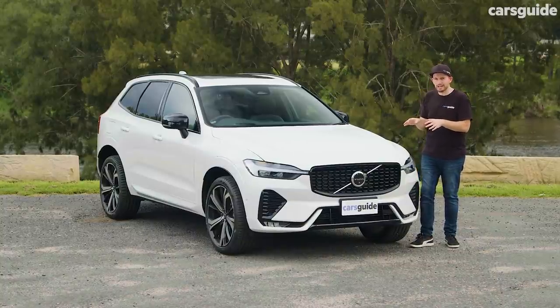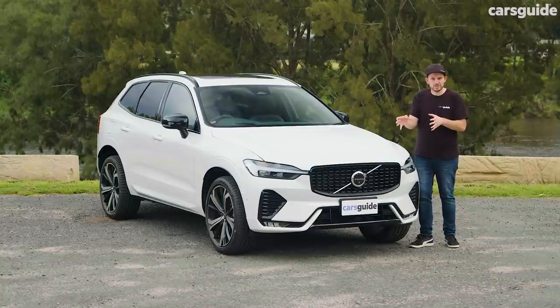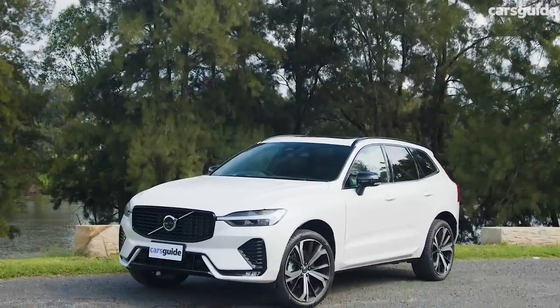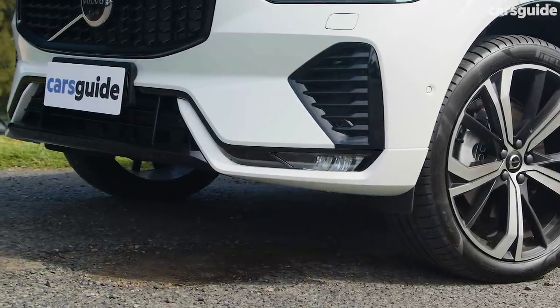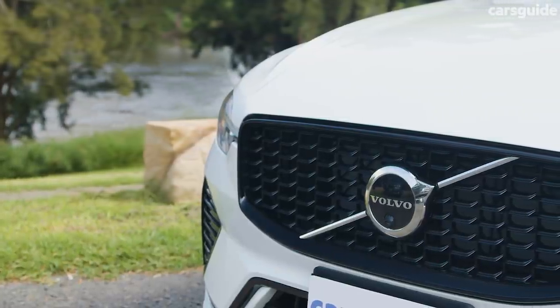Because it's the R-Design, it gets a more powerful engine and some sporty extras which might be right for you. Standard equipment for the B6 R-Design includes the huge 21-inch alloy wheels, a more stylised body kit around the bottom edges of the car, and a number of black finishes outside as well.